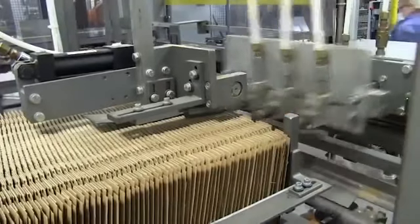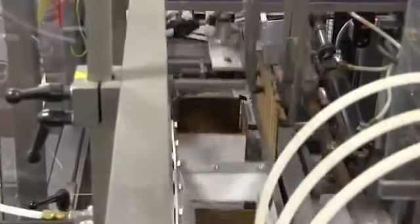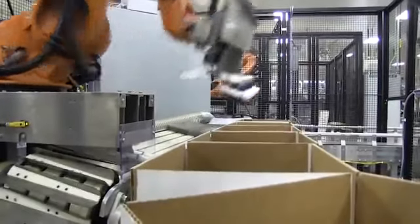After the cases are filled, they are inspected for a proper case count and random samples of each case are inspected for quality and weight verification. The cases are then sealed, lot coded, and transferred to the palletizer.